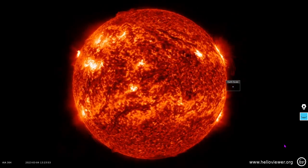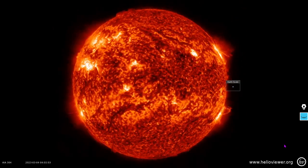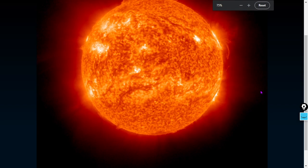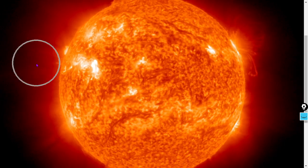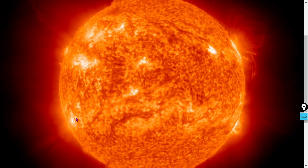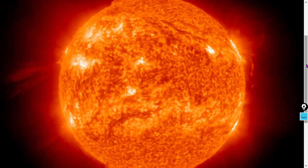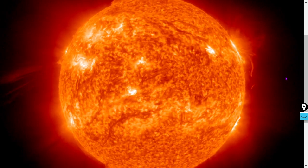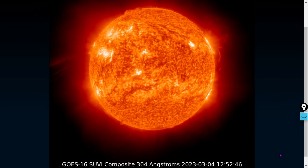There could be an Earth-directed coronal mass ejection happening right now. We'll probably make a video later today regardless. Let's look at the last couple of hours from the GOES-16 SUVI — yes, that looks certainly like a CME. I see some limb darkening and material blasting out. In fact, it looks like multiple CMEs being generated from that area in the past about two and a half hours. We could still see large flares from sunspot 3234 as it sets.